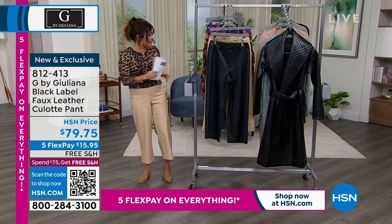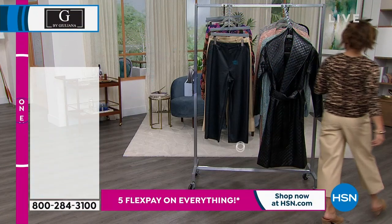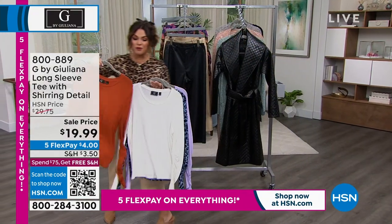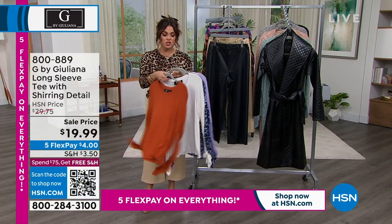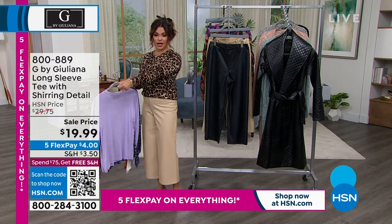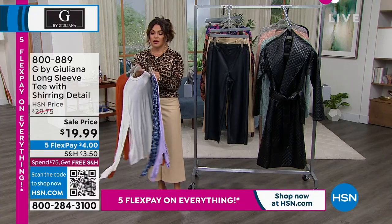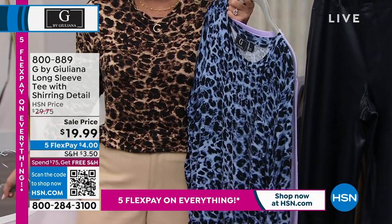The top I have on — a lot of you are asking about this one. It is a huge customer pick, coming up in about 15 minutes. Look at this price — $19.99. This is a $4 FlexPay for an absolute necessity in your wardrobe. It's so soft, it's stretchy. There's a shirring detail on the sleeve, which makes it really fun. This leopard print I just thought was so fun and will go with so much. We also have a blue leopard print available — this one's called denim, the one I have on is called cappuccino. Goes perfectly with the brand new culotte.